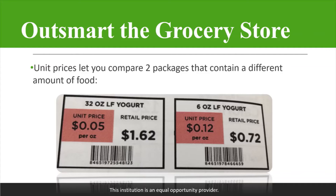Another way to outsmart the grocery store is to check unit prices. Unit prices allow you to compare two packages that contain a different amount of food. For example, we have a 32-ounce container of yogurt and a 6-ounce on the right. The larger yogurt costs more at retail — $1.62 versus 72 cents. However, if you check the unit price, the 32-ounce is 5 cents per ounce, highlighted in red, where the one on the right is 12 cents per ounce. You actually end up saving money in the long run if you get the larger yogurt because it has a lower unit price.